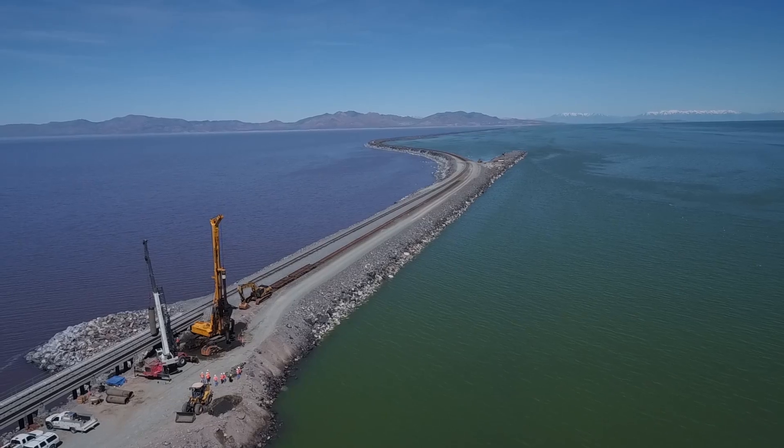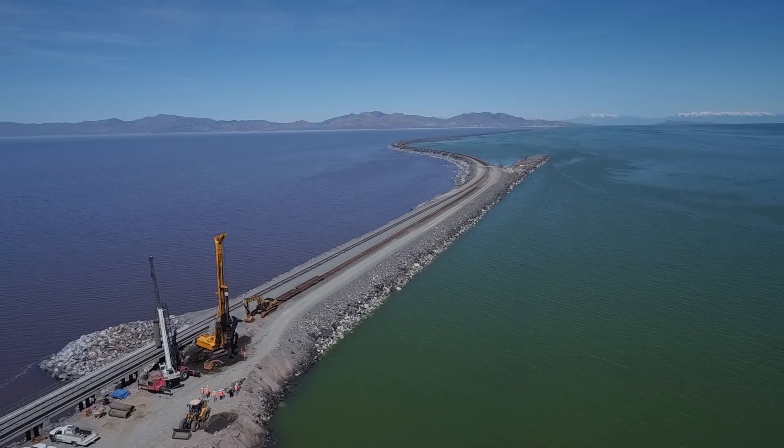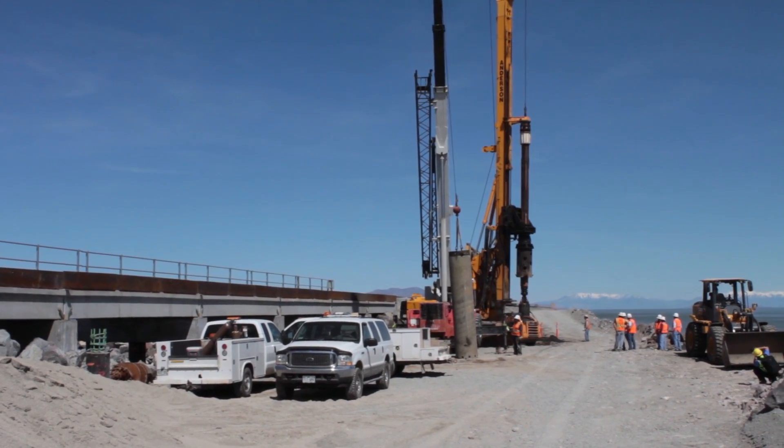Because the culverts were closed for safety reasons, we don't get either direction of flow. The way things are now, there's salt accumulated in the north part at the expense of the south part. And so with the new bridge, it will bring more equilibrium back.